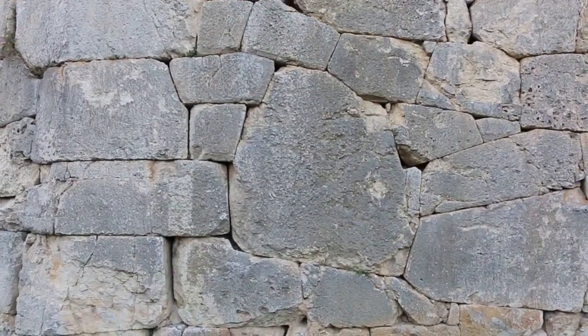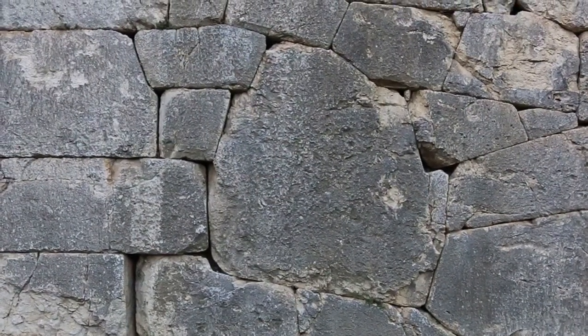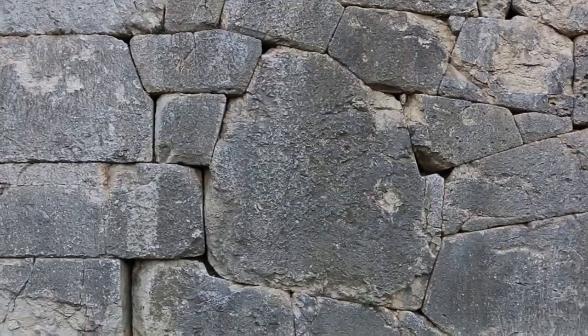I count 13 sides to this particular stone. That's just around the periphery here.